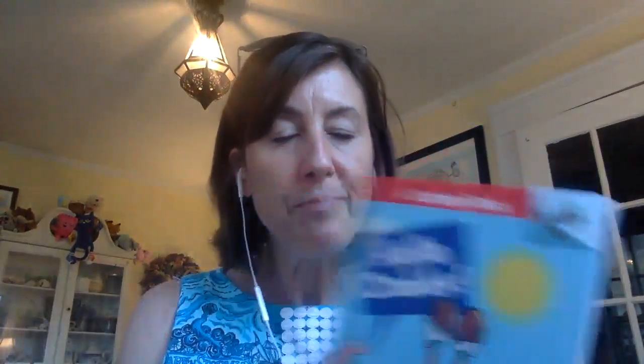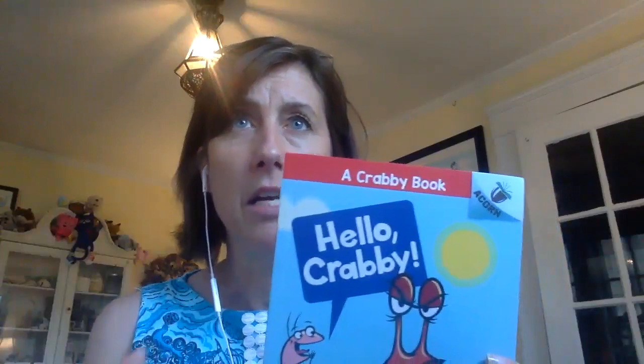The first is Hello Krabby. This is going to be a series. The next one comes out in July and number three is coming out in November. I've already pre-ordered those, so I'm excited to get them.